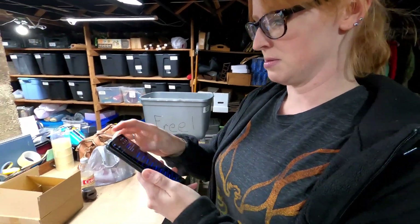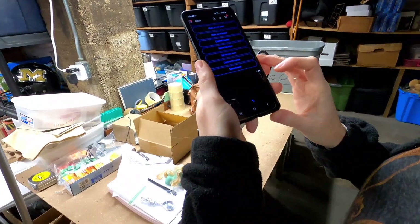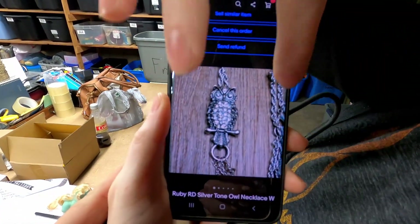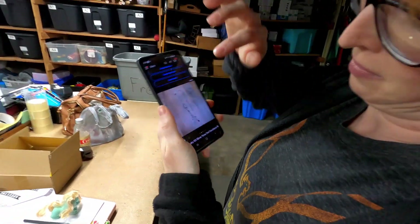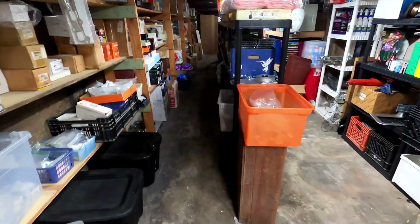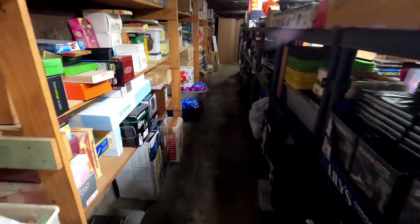We also sold an owl necklace. Do you have a picture of it? It's at home — I forgot to bring it. There we go, that's it. How much did it sell for? It was 15 dollars plus shipping. Not too bad.